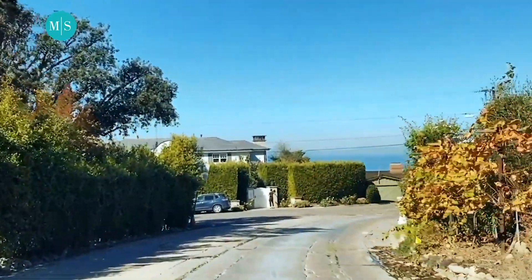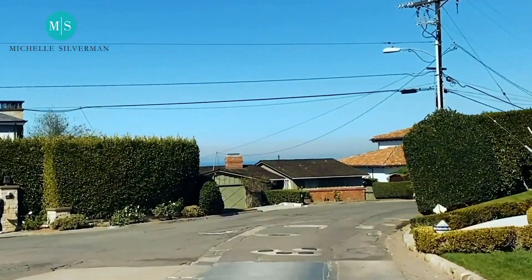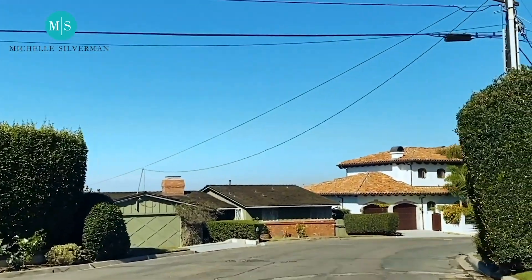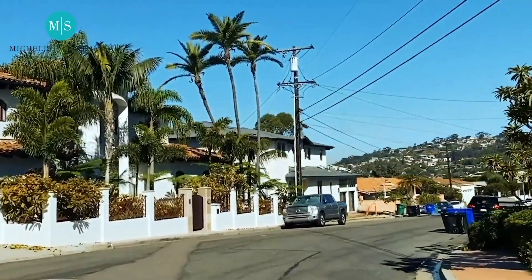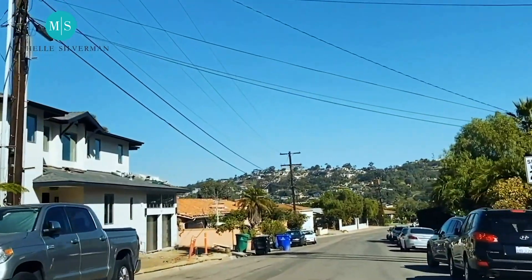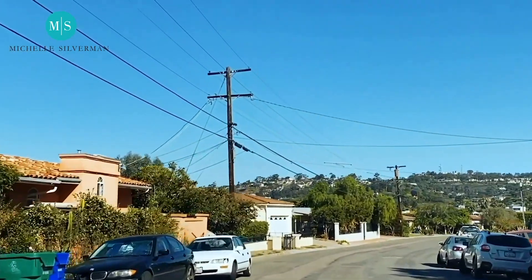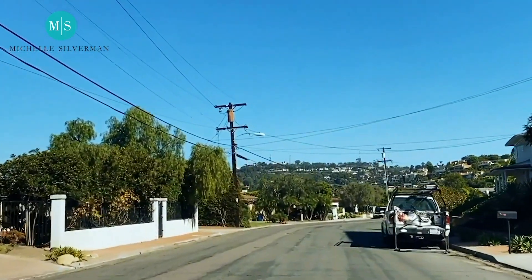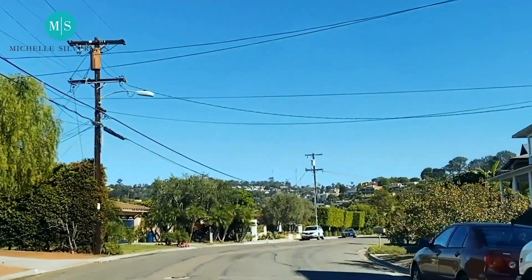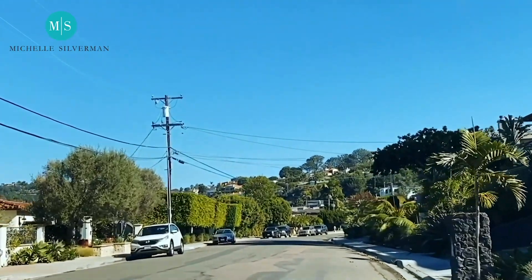Now this takes us towards the village of La Jolla. This is becoming the newer part of the Muirlands. You can see that the houses are closer together, and it's a real juxtaposition because older homes are being torn down for new contemporary homes. On some sides of the street, you cannot go up a second story because you'll block the view, so there are really tight CC&Rs.